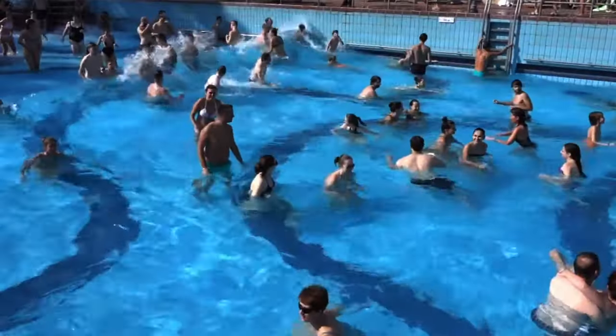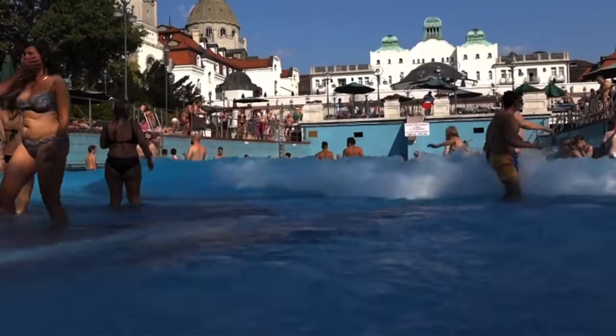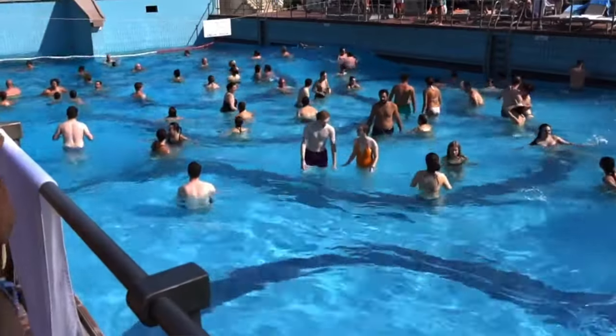It's a shame that the wave pool is not working — it's really one of the oldest mechanisms in Europe. I think it's finally worn out and they're not going to bother repairing it before the main renovation. It's kind of sad for me; I have a lot of childhood memories from this wave pool. But it's still nice to cool down in during the summer.